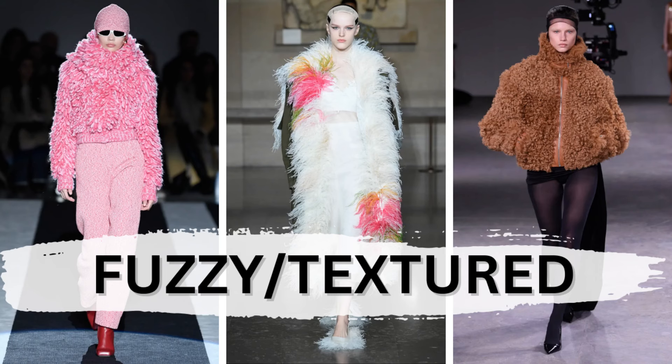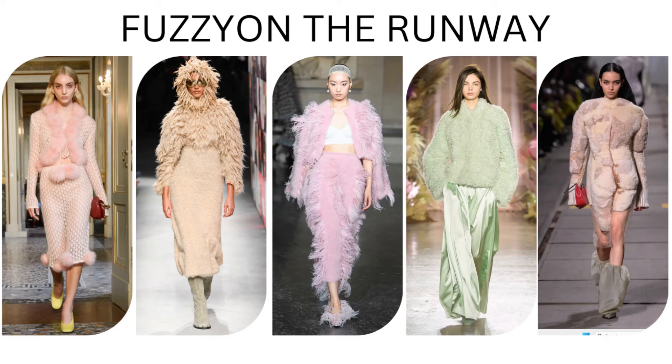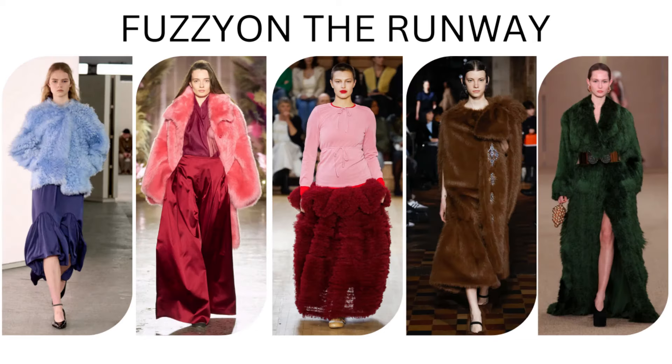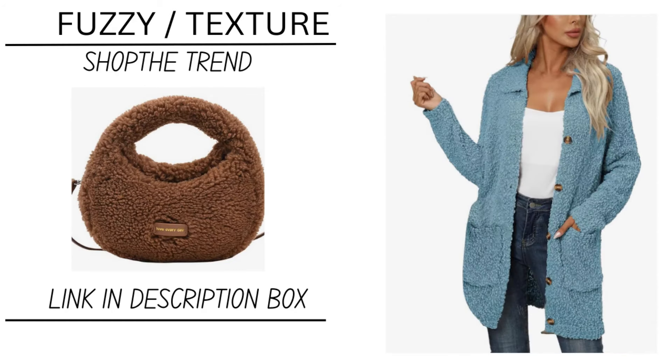This one — the fuzzy slash textured, this could also be fur-related. This trend might be a little bit more challenging to incorporate into everyday life, but I feel like the jackets are really where you could lean into this trend.